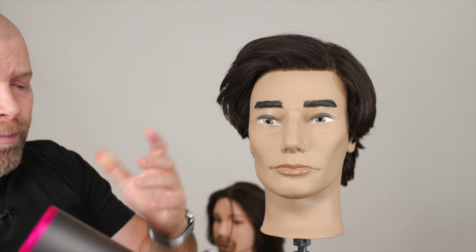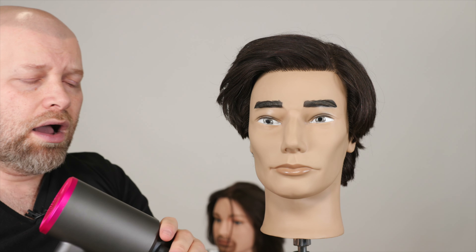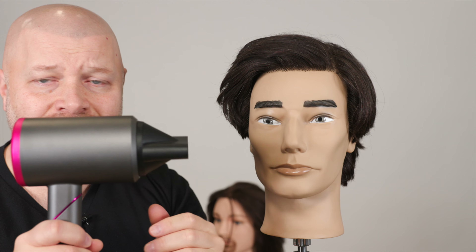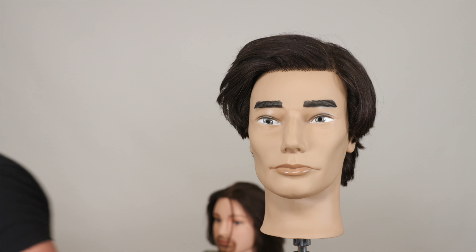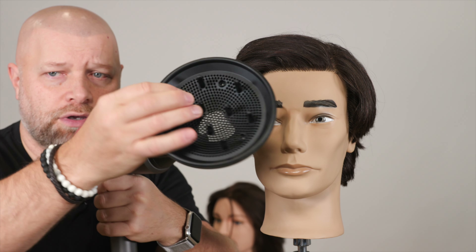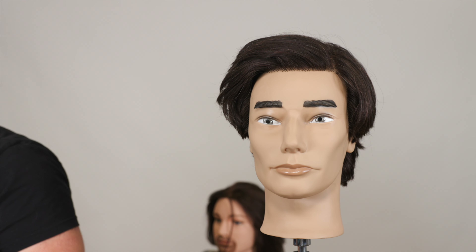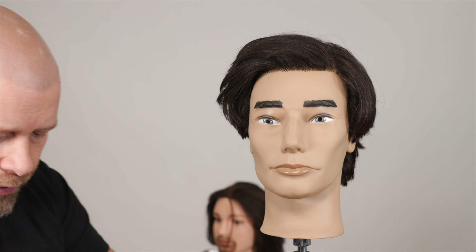I do sell this blow dryer on my website at shop.theslawnguy.com. It folds for travel, has ionic technology to help condition your hair while you use it, and comes with magnetic attachments — including a diffuser. So if you're looking to get more of a curly or textured style, watch this.